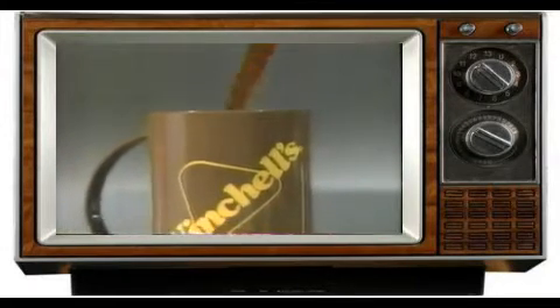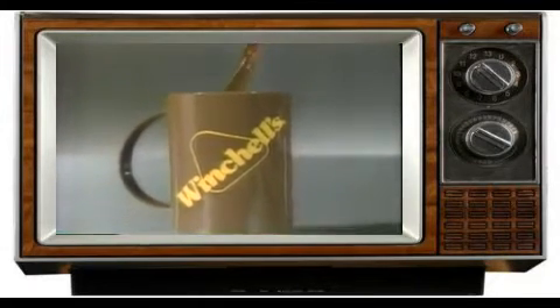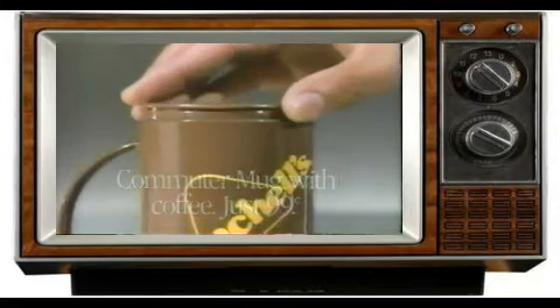You're looking at another delicious reason to hurry into your nearest Winchell's. Backed by popular demand, it's Winchell's Commuter Mug.